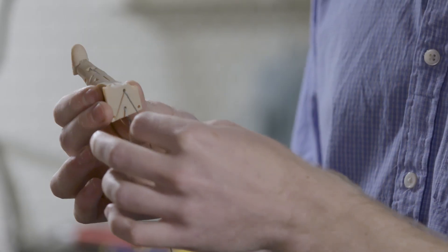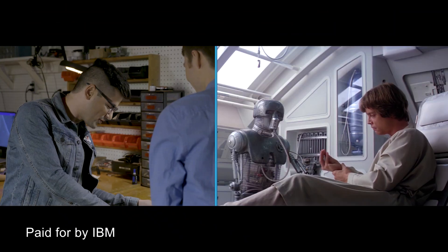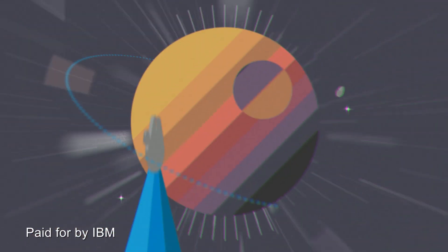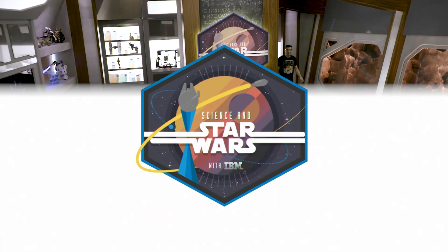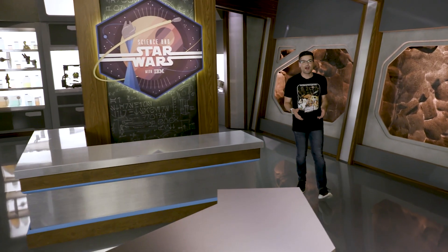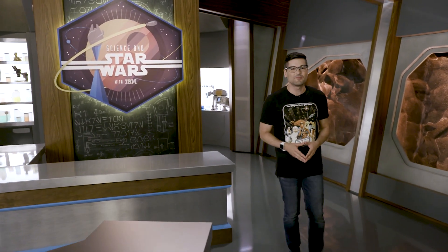On this week's episode of Science in Star Wars: Robotic Limbs. Hey there, and welcome to Science in Star Wars, where we explore how close real-world science has come to our favorite Star Wars technology.